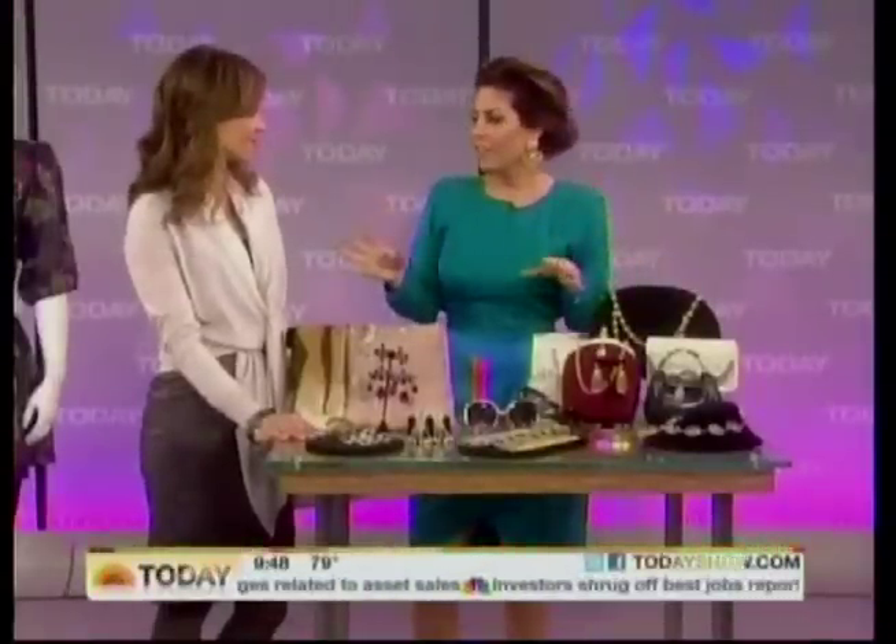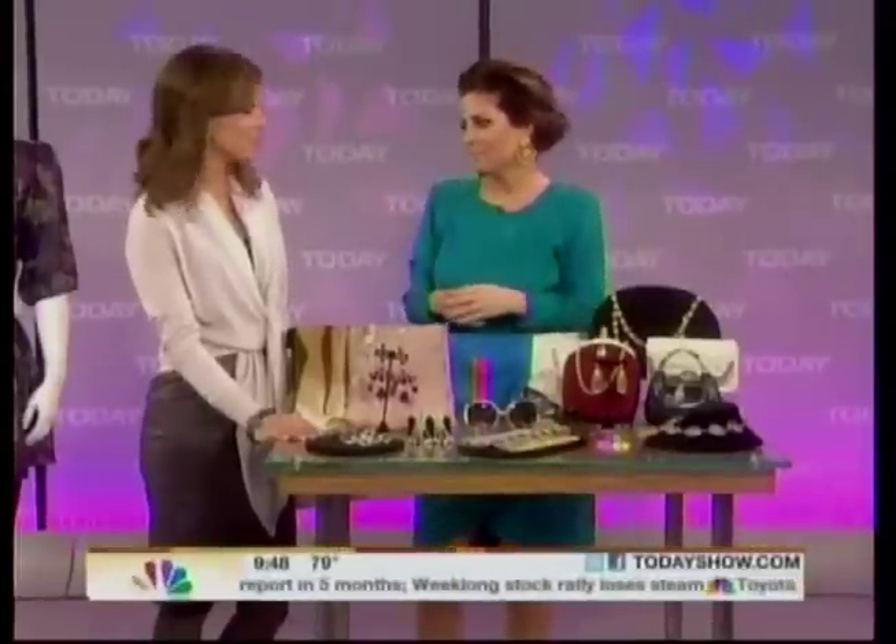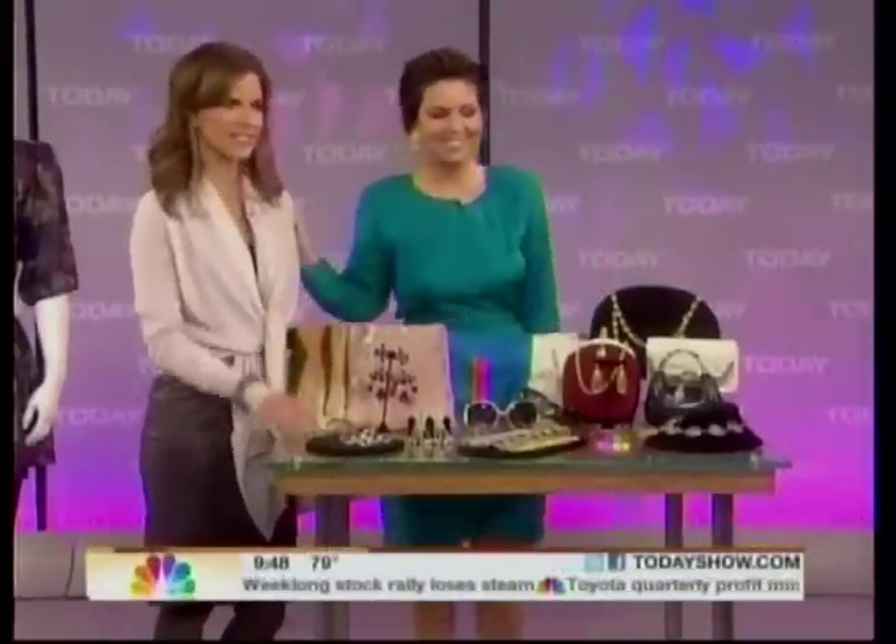All of the links for everything I have here are in the article I put on todayshow.com. So if you're wondering how to find these pieces, you can find them there. Thank you so much, Bobby — you always have such great style. For more on any of these items, be sure to check out Bobby's article on todayshow.com.